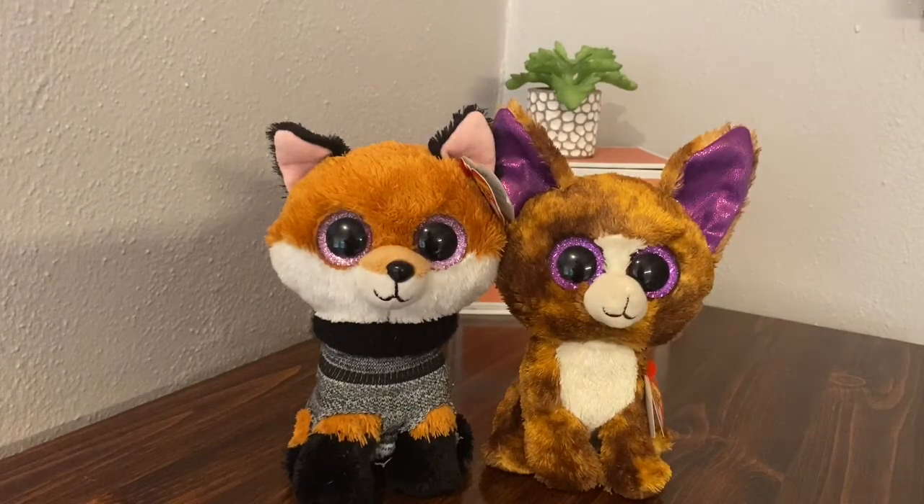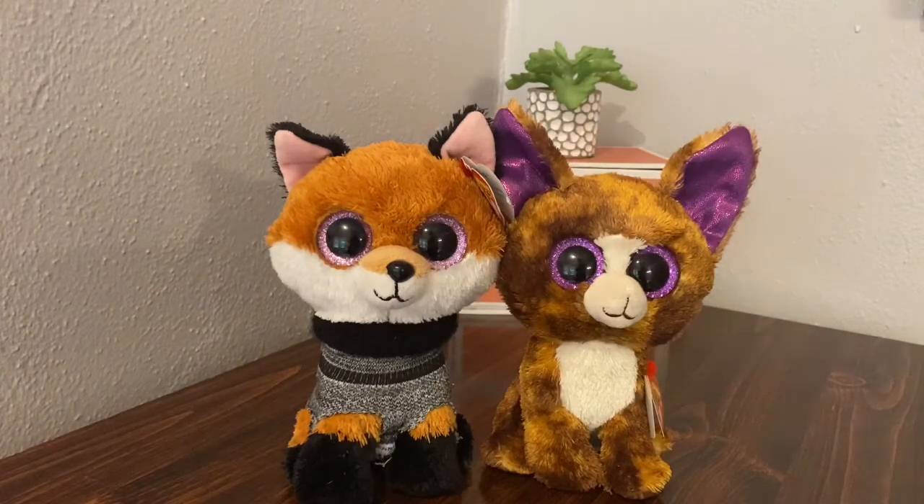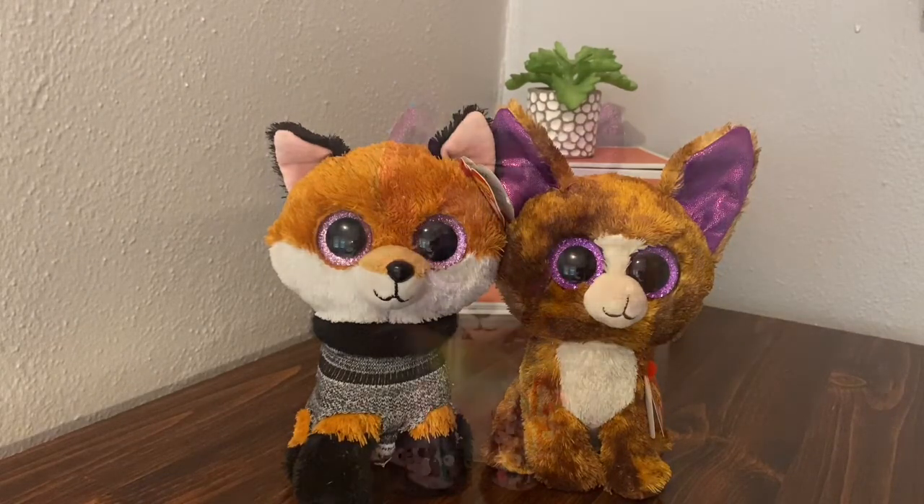Hi guys, welcome back to another video! Today I'm going to be doing my football — Beanie Boo flippable — collection. I don't have that many but I'm going to do this anyway. I'll also be doing a video soon on my opinions on flippables, so stay tuned. Give this video a big thumbs up, it really helps my channel. Let's get into it!